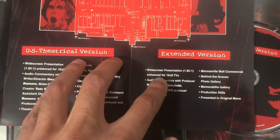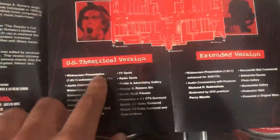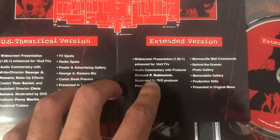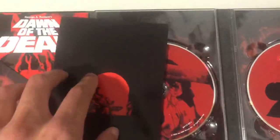You've got the widescreen presentation enhanced for 16x9 TVs. Basically the extended version has more to offer than the U.S. theatrical version. You also get audio commentary by Richard Rubenstein. This is a really, really good box set.